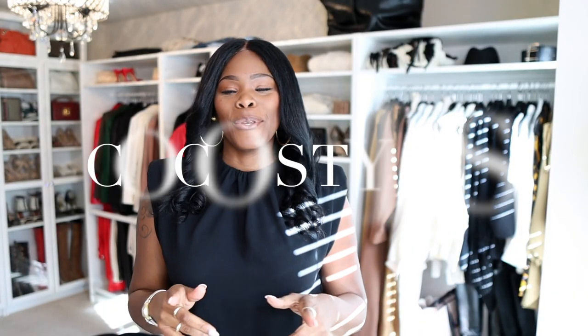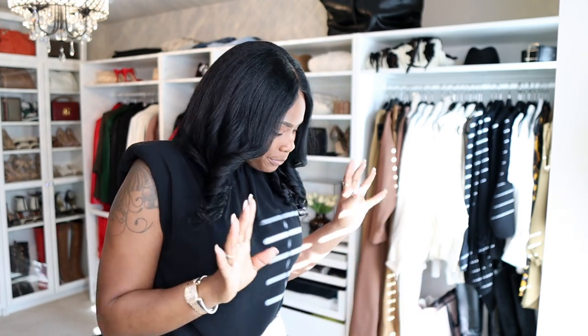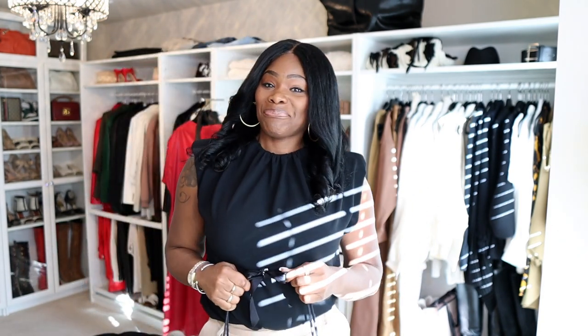Welcome back to my channel, guys. It's your girl Coco Styles, and on this channel we talk about beauty, fashion, lifestyle, and styling. Today we are going to get into a new item that I purchased for myself. I wanted to do a separate video for this because I wanted to go through the reasons why I actually chose this bag.